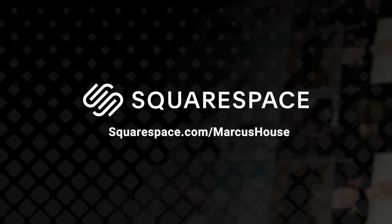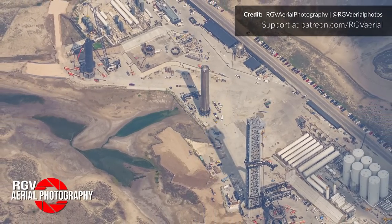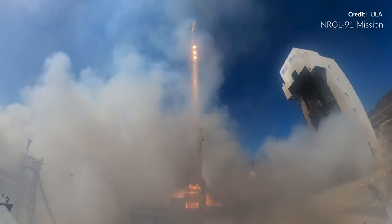This video is supported by Squarespace. Hey, Marcus House with you here. Along with a bunch of Starship development updates, this has been a huge week. We had the always magical and fiery Delta IV Heavy with the NROL-91 mission.